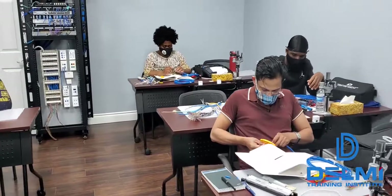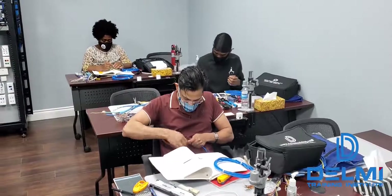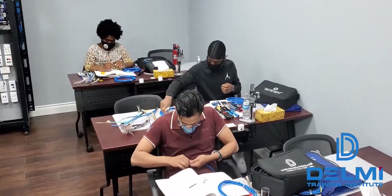If you are interested in a new career or a career change, why not check us out at delmetraining.com, or you can also follow us on Facebook, Instagram, or YouTube.